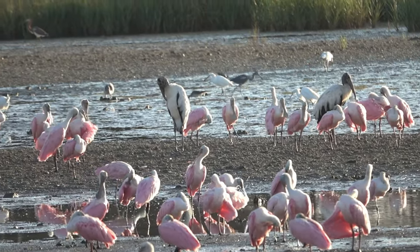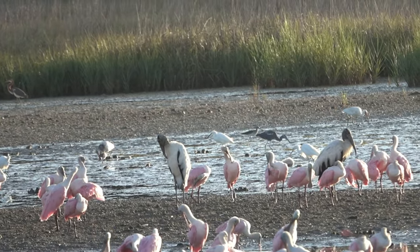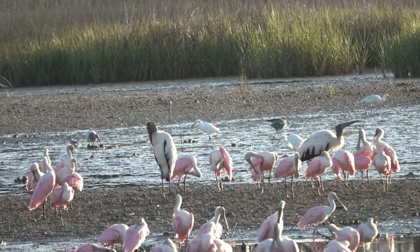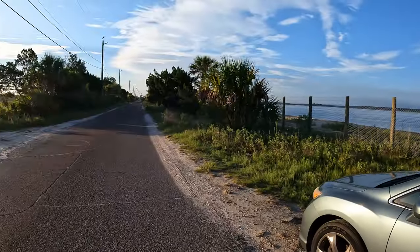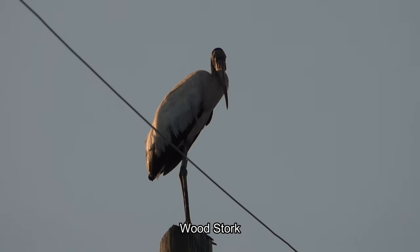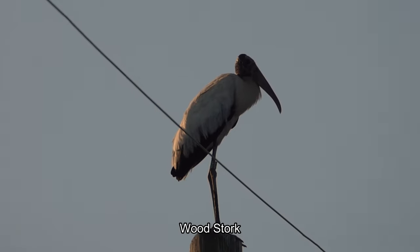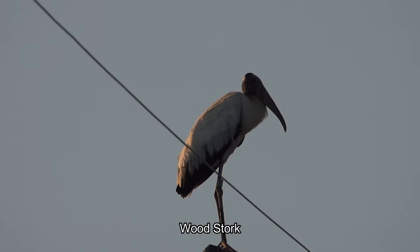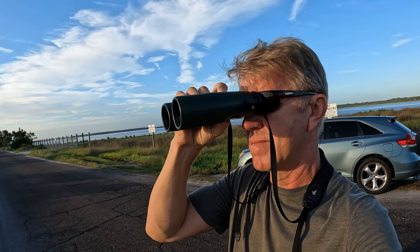And look in the back, there's some yellowlegs. Little blue herons, there are snowy egrets. Yeah, lots of them. So I counted 158 here. Look at this wood stork — the wood stork is on top of the post. For some reason that's where they like to hang out, on top of the post. Very cool.